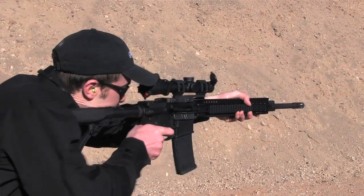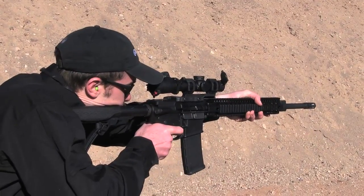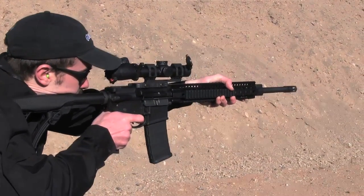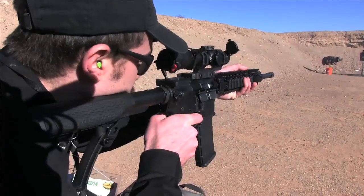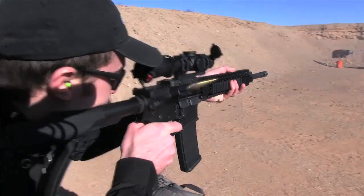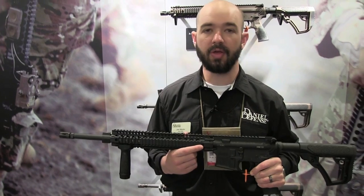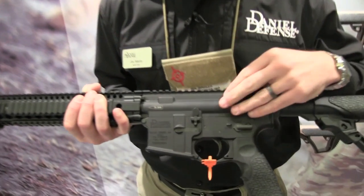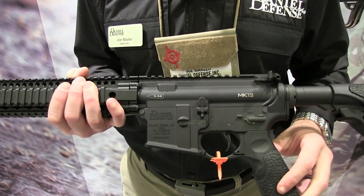The unique characteristic of this rifle is the barrel. It features an 18 inch rifle length gas system, cold hammer forged stainless steel barrel. It also features the Daniel Defense flash hider, DDM4 rail, 12.0 free float rail system with integrated QD sling swivel attachment points. The chassis features an A4 upper receiver with M4 feed ramps.